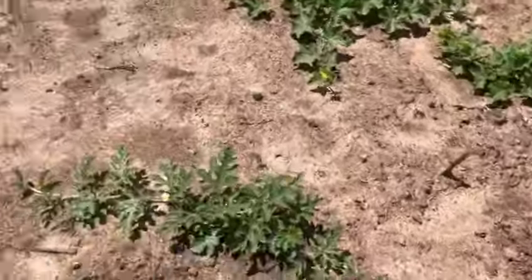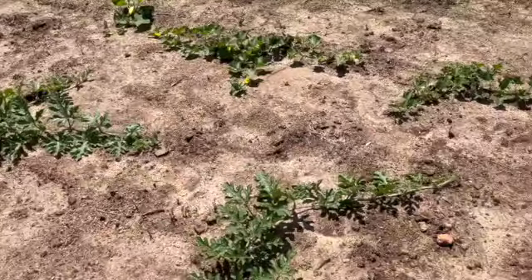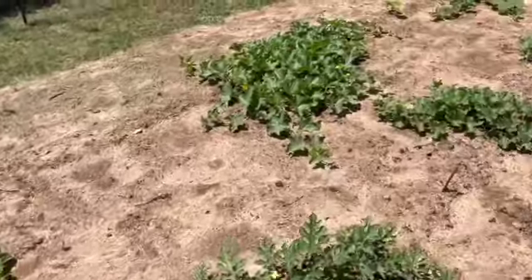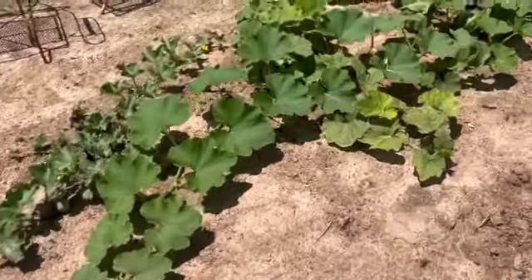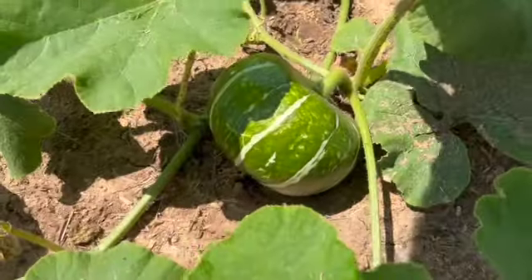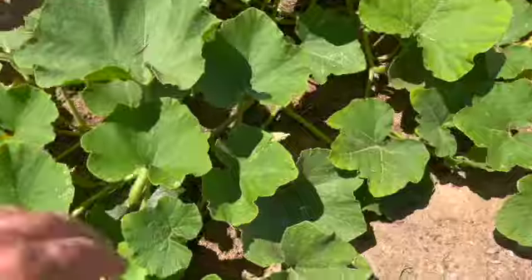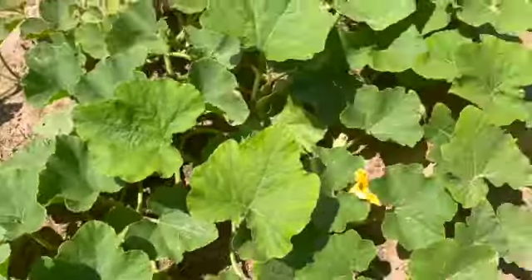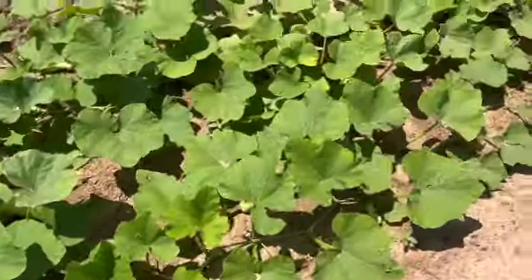These are all cantaloupes — they're doing okay. The more it heats up the better they're going to grow. Over here is buttercup squash — love the buttercup, they're delicious. There's a nice dark green one that will be ready pretty soon. They grow real fast — good survival crop. And some more butternuts.